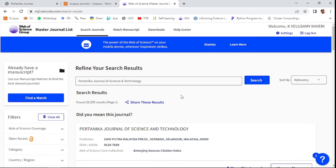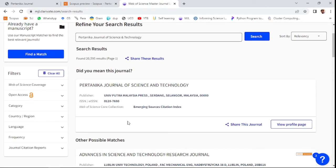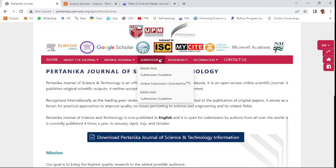You can also check in Web of Science. The Pertanika Journal of Science and Technology is indexed there as an emerging source, with associated citation records.